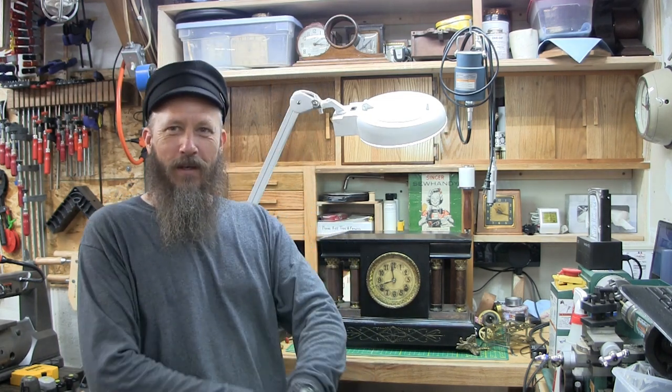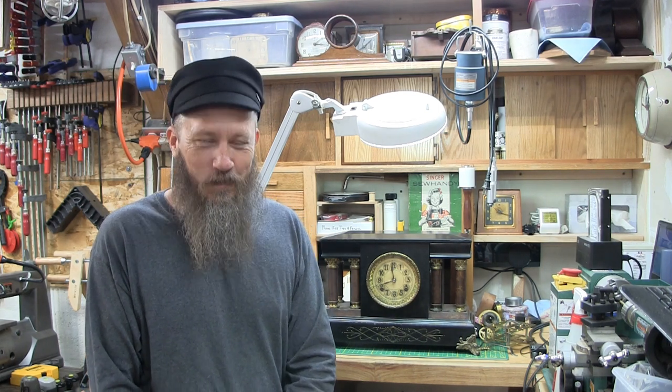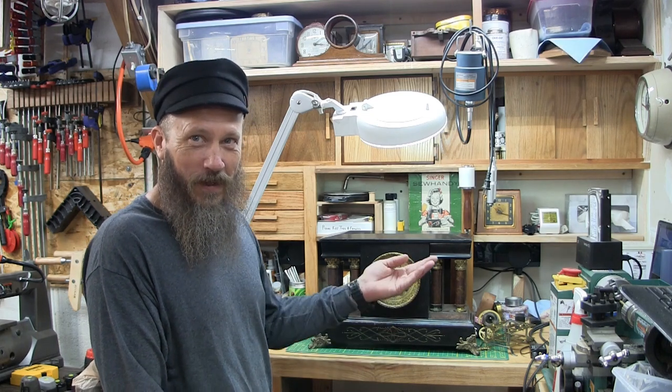I saw one video where the fellow was advising people not to buy these black mantle clocks for investment purposes. He could be right to some degree — the reason he said that is because as soon as you go to have them repaired, it'll cost you more than what the clock is worth already. But if you like clocks the way I do, you like the look of a clock, you like the challenge to see what's inside, get it running again, get it looking good — you can't really put a price on that.